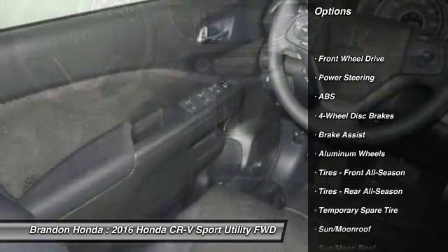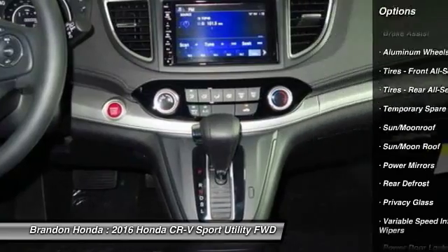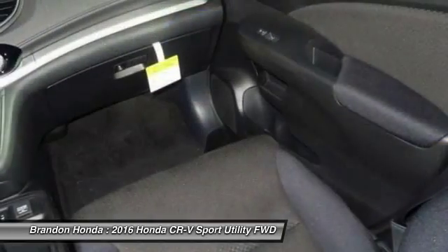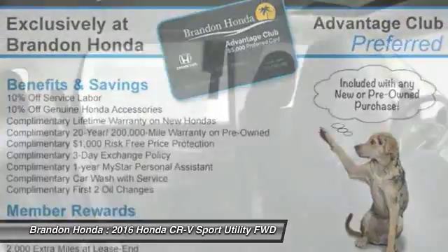Anti-lock braking system, traction control, stability control, steering wheel audio controls, keyless entry, backup camera, moonroof, Bluetooth, power steering, driver airbag.